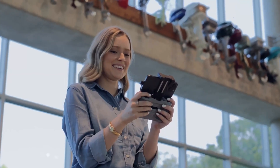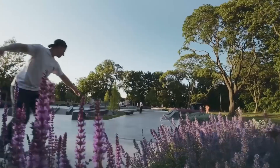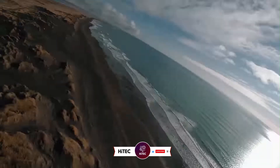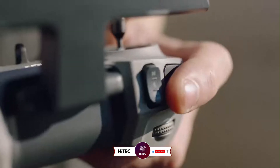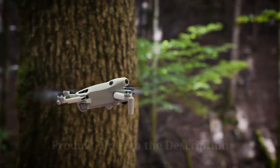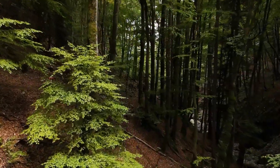Stick around as we break down the standout features, innovations, and what makes these drones the best picks for 2025. If you're new here, don't forget to hit that subscribe button and ring the notification bell so you never miss out on the latest and greatest in the world of technology. Don't forget to check out the product links in the description below each video for easy access to purchase your favorite tech products.